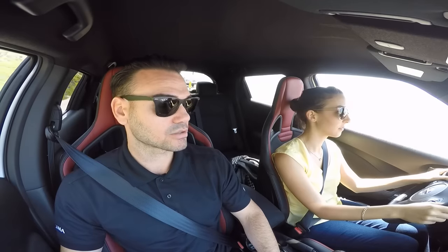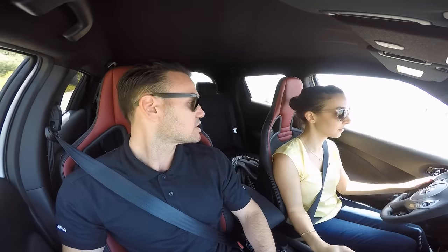Throughout the interior you have red accents and red stitching, with a red center marker on the steering wheel. The full bucketed Recaro front seats are exclusive to the RS model.